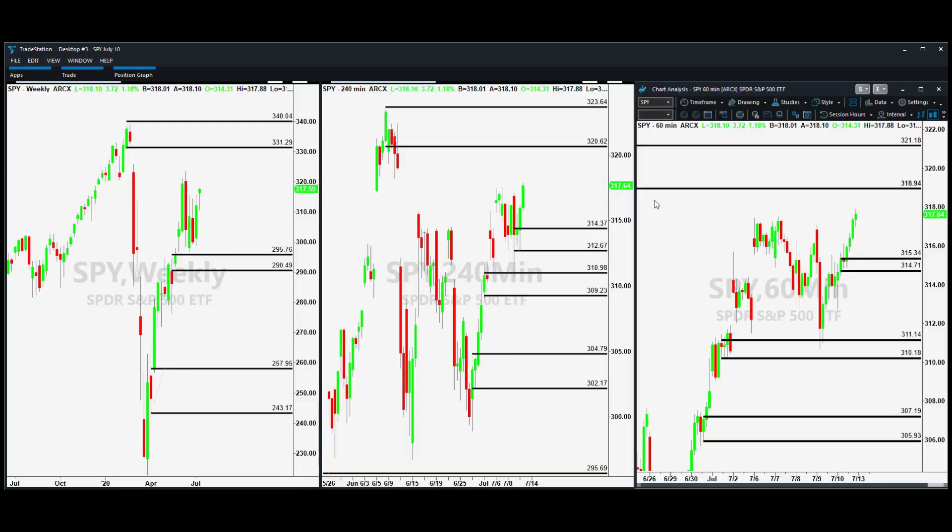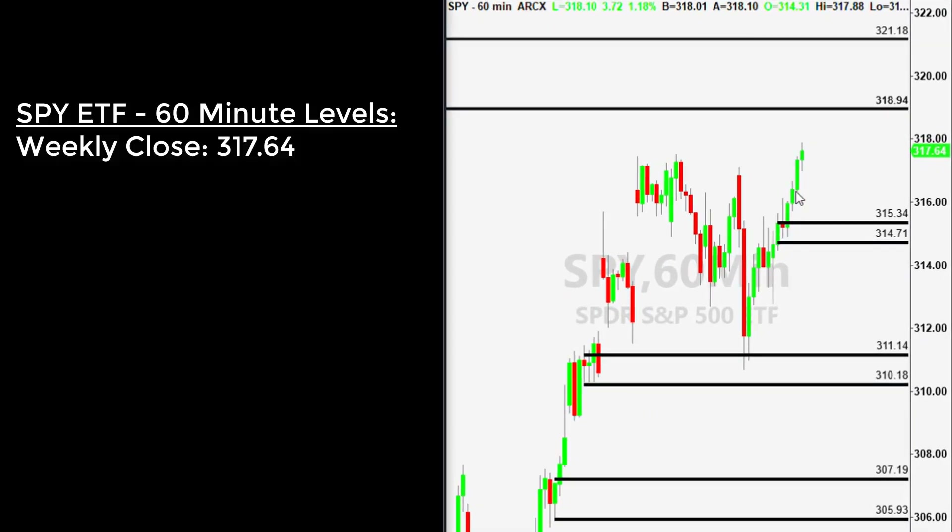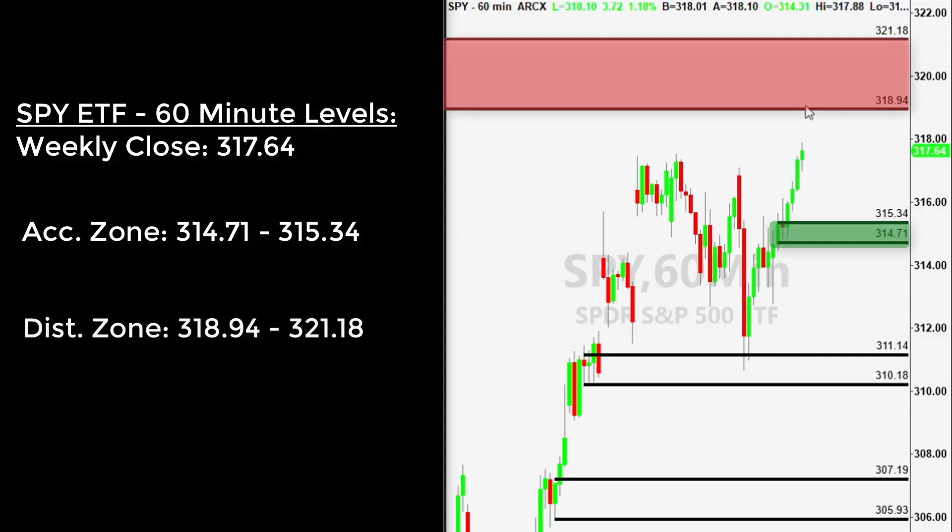So let's analyze the S&P 500 and look for those higher areas of distribution. On the 60-minute chart, prices are trading currently at $317.64 a share. A new accumulation area has formed around $314 to $315 a share, and we anticipate that prices will continue to trade higher until they arrive at the distribution area close to $319 a share.